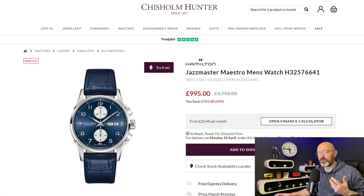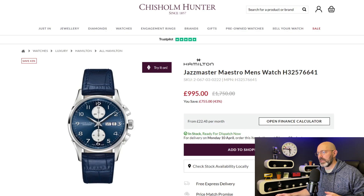Penultimate watch: 43% off this Hamilton Automatic Jazzmaster Maestro. It's not a bad looking watch — those pushers on the side are quite large — but £995 for this, with £755 off. That's a pretty decent discount. I haven't checked to see if you can get any additional discount with codes or by joining their mailing list, so don't forget to check that — I might have missed something.